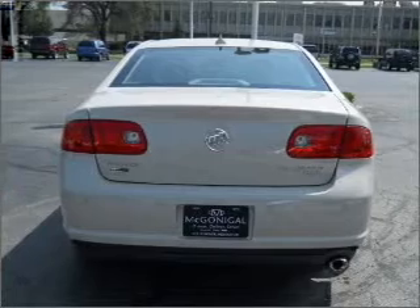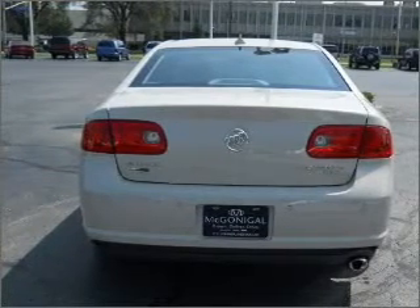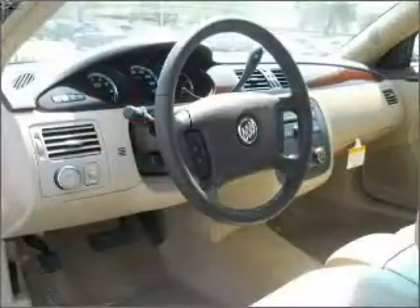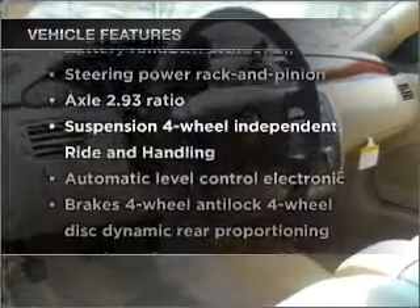GPS navigation will guide you to your destination. Anti-lock brakes help you bring your vehicle to a safe stop. Heated seats offer comfort in cold weather. Plus, enjoy these notable features that are included in this vehicle: cruise control.